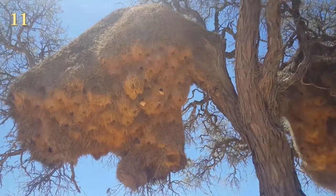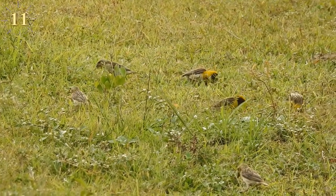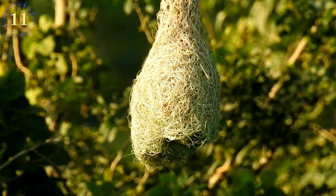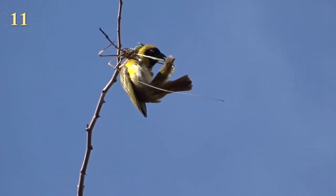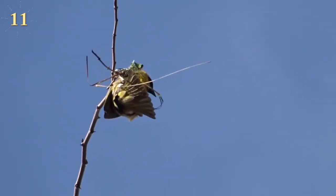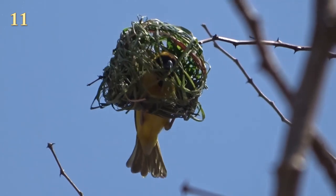Some nests can remain occupied for over a hundred years. According to several experts, a nest consists of separate rooms, each occupied by a pair of breeding birds. Sociable weavers use large sticks to create the rough basic structure of the nest and dry grasses to form the individual rooms, which are lined with softer grasses and fibers.